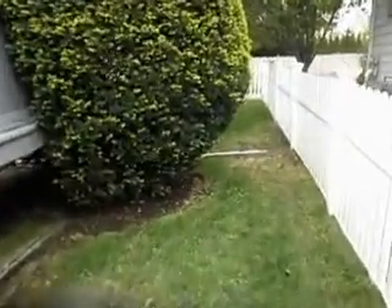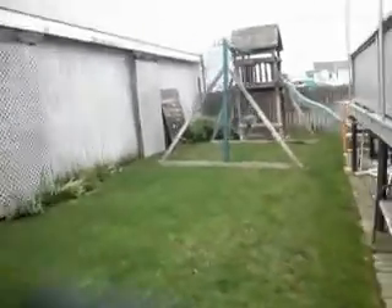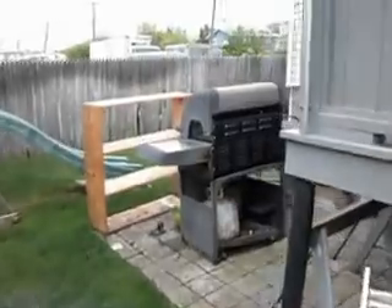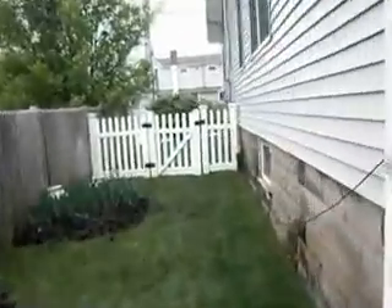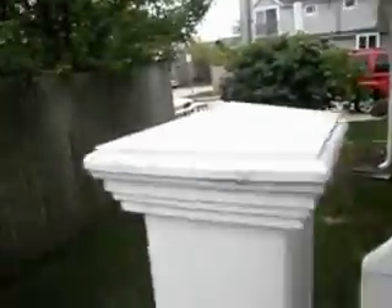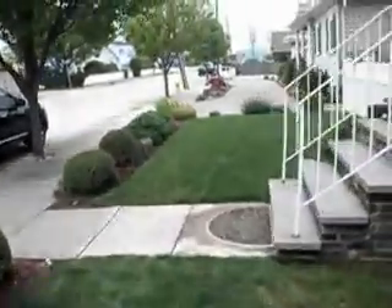There's a water view. It goes all the way around. And if you have a dog, it's pet friendly. Back deck. Two parking spots come with it.